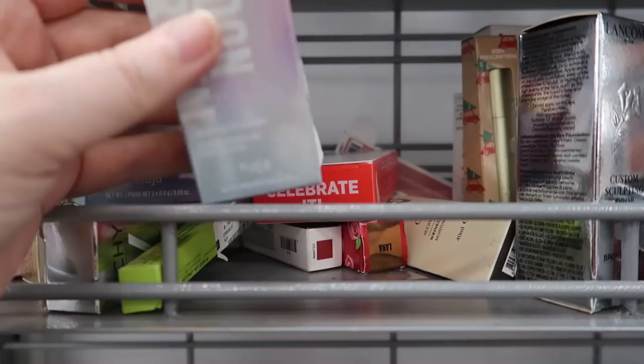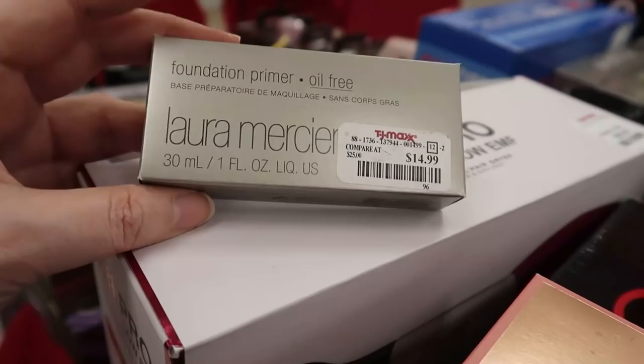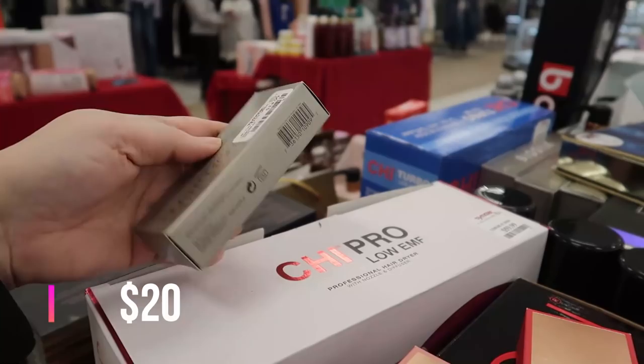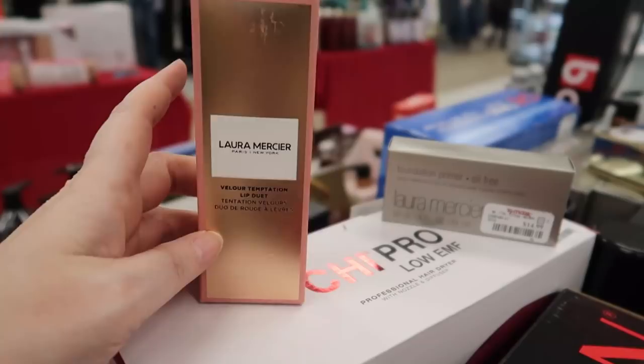Here's a little foundation primer — one ounce — I'm thinking this might not be full size since Laura Mercier primer tubes are usually bigger. It's oil free and going for $14.99. But speaking of Laura Mercier, check out this stuff I found — the Velour Temptation Lip Duet at $14.99. You get two of these lip crayons.